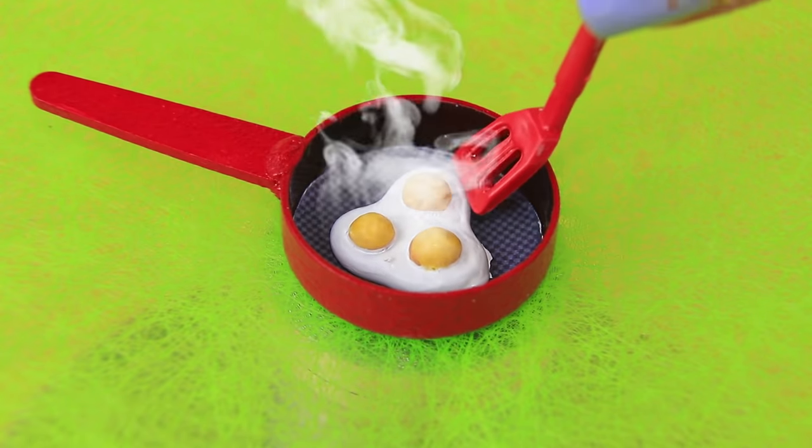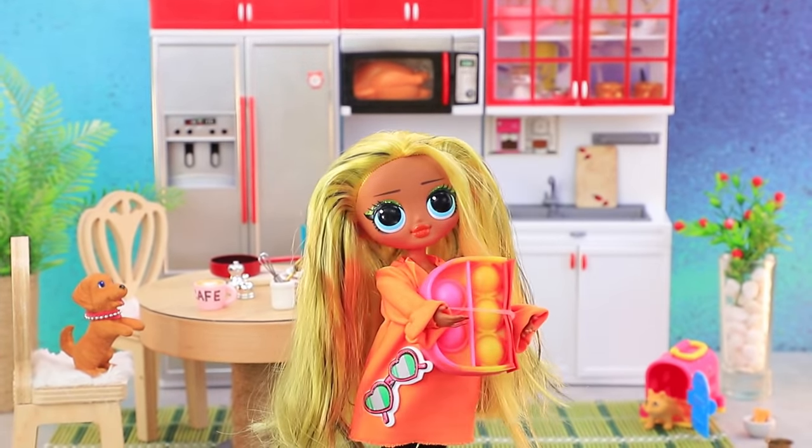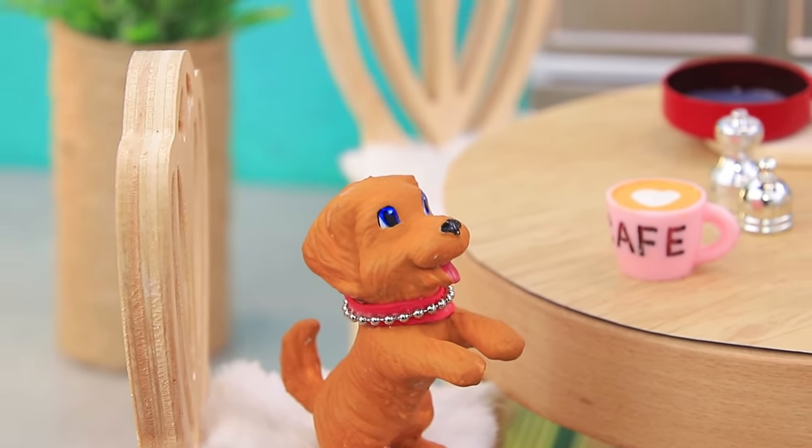Make a puddle of silicone glue — gold sprinkles look like yolk, paint the whites. That's right, it's a fried egg! There is even steam coming out of it. Greta just got home with the fresh eggs and her pets are already waiting for her.